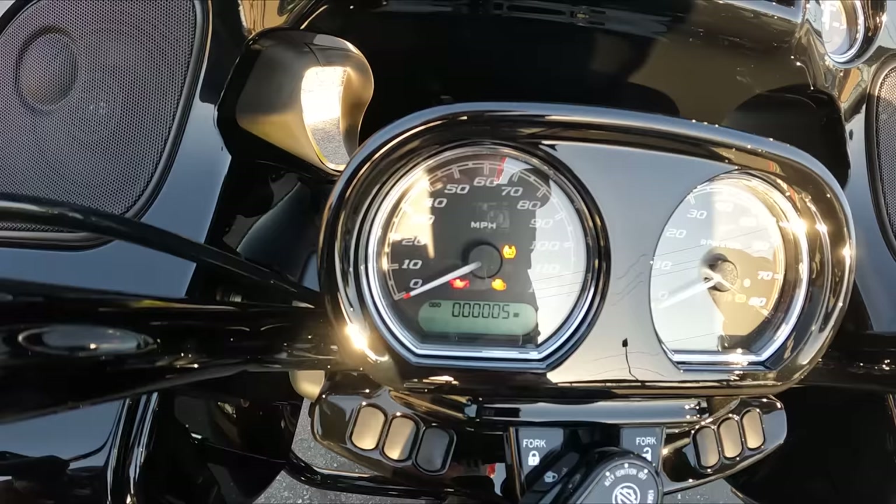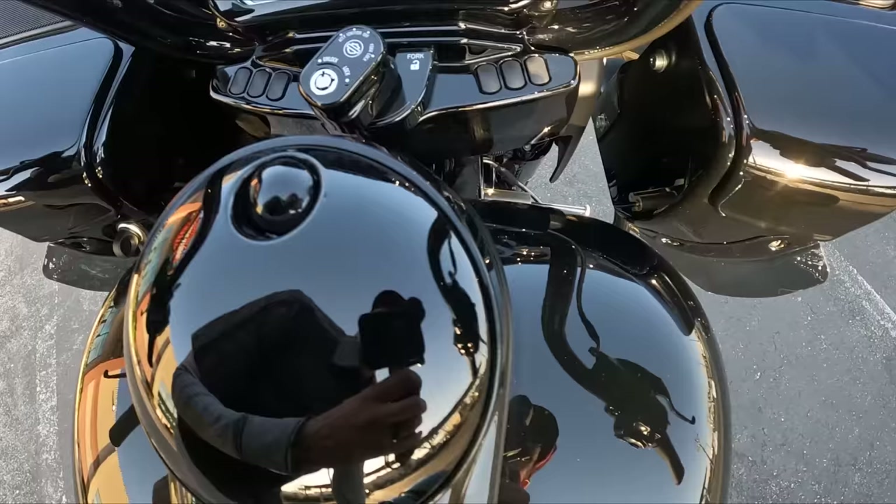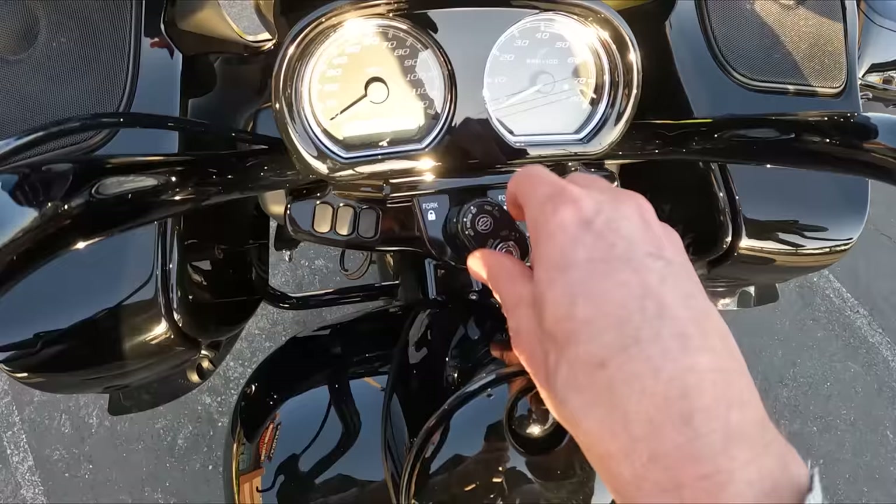You've got typical Road Glide gauges with speedometer and tachometer. Using a trigger switch you can cycle through the digital display options: odometer, trip A, trip B, and remainder — how many miles you have before you run out of fuel. You've also got tire pressure monitoring showing front and rear tire pressure.